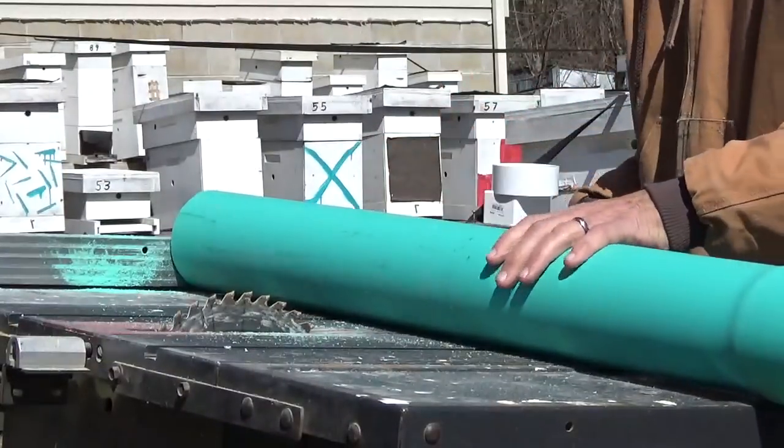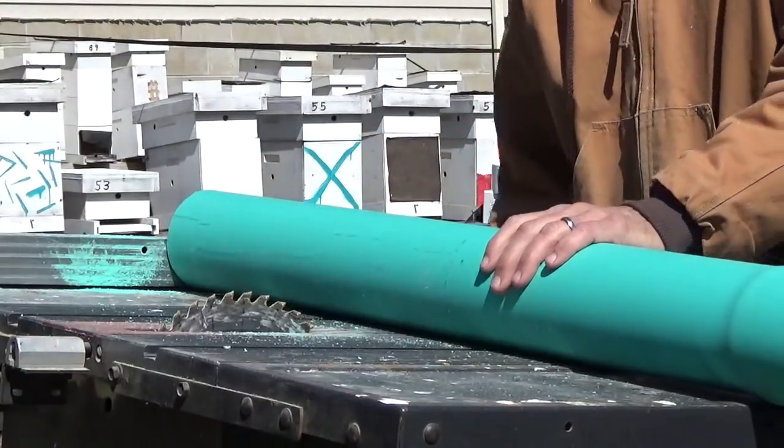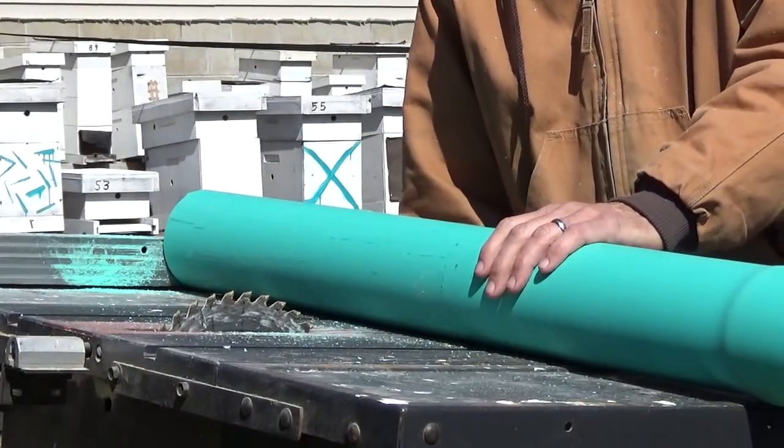You can cut the pipe however you want — this table saw is handy for me. We're going to cut it in 16-inch lengths.